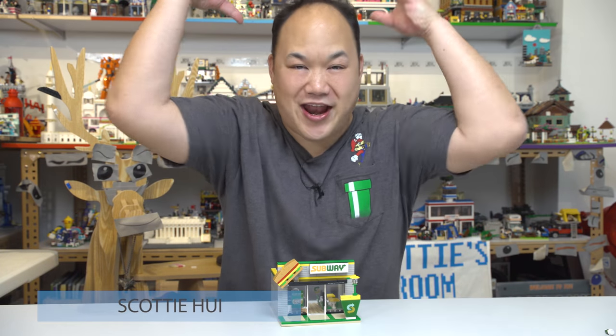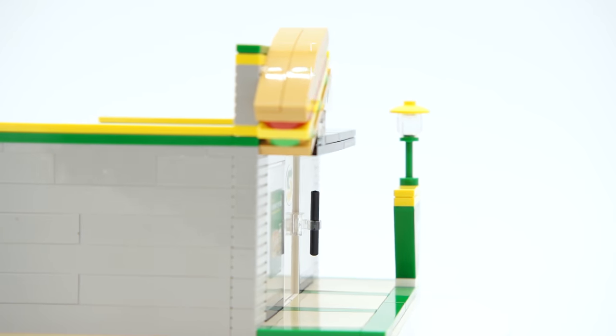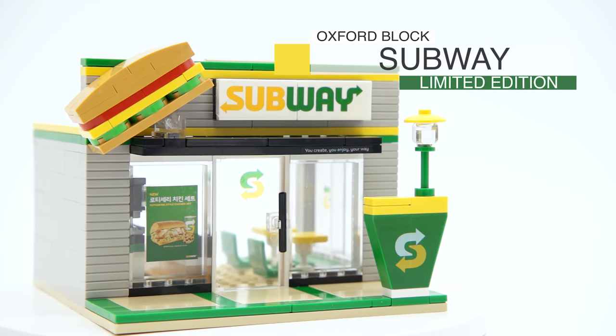It's time to get hungry again! Welcome back to Pick Me Up Scotty, and I'm Scotty! Today we're looking at Oxford Blocks Limited Edition Subway Shop. Here it is, check it out. So this is Oxford Blocks Subway Shop — Limited Edition.